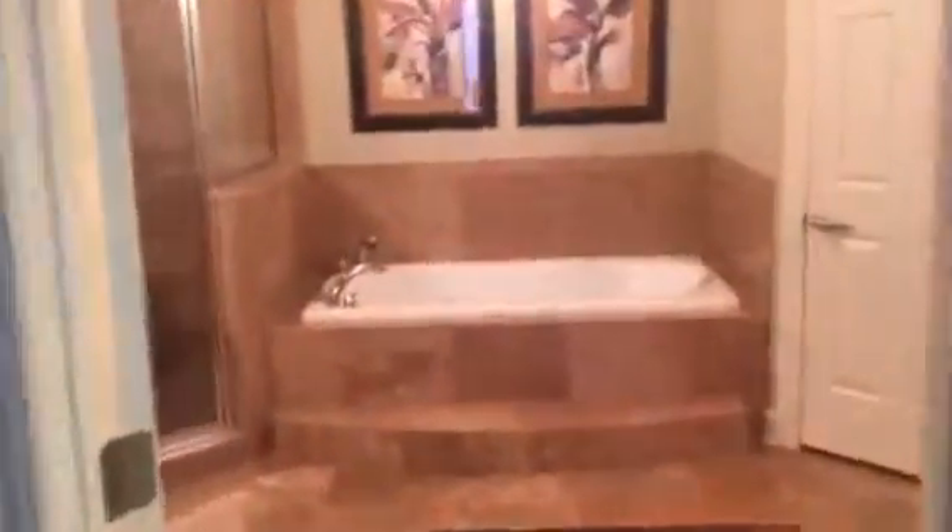Here's a view out of the western window in the dining room. The master is gulf front. Here's the master — it's got a big tray ceiling. Master bath with granite, his and hers sides — one sink on each side.